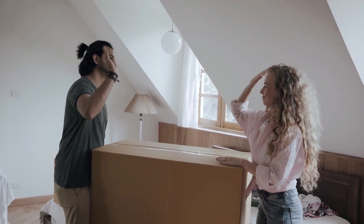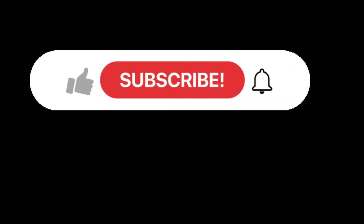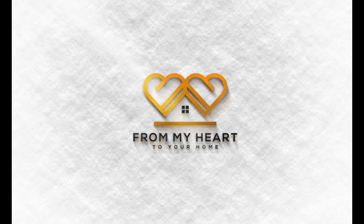Whether you are moving in nine days or 90 days, give us a call, shoot us a text, or send us an email. All of the information is in the description below so we can help you make a smooth move to Shreveport, Bossier City. From my heart to your home.